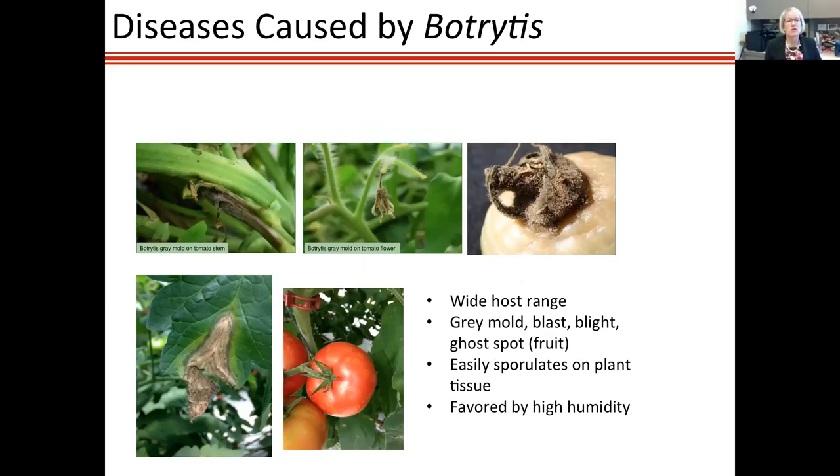Botrytis is another pathogen that causes serious problems in the greenhouse on all kinds of crops with its very wide host range. On tomato it can kill flowers, cause stem cankers, and rot the fruit. You can see spores of Botrytis on the calyx and peduncle. It sometimes causes V-shaped lesions on leaves, and what we call 'ghost spot' — small circles on green or ripe fruit where the pathogen started then aborted, leaving unsalable marks. Botrytis is strongly favored by high relative humidity and cool to warm temperatures.